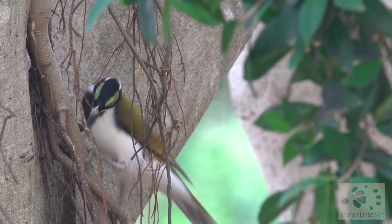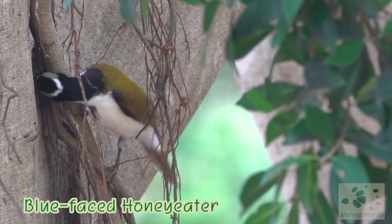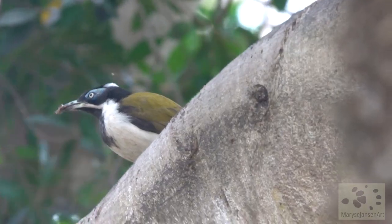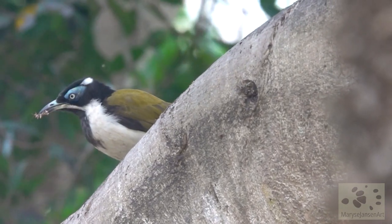This is a blue-faced honeyeater. However, this one has a green face, you may think — that means it's a juvenile. This one here is an adult and has a blue face.